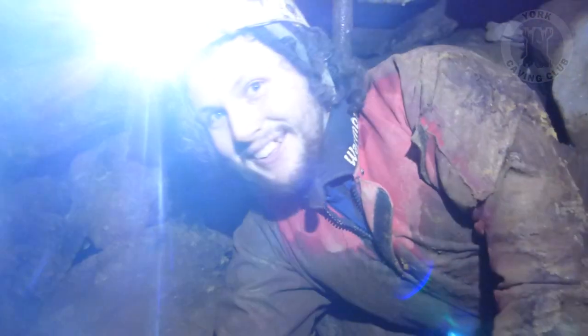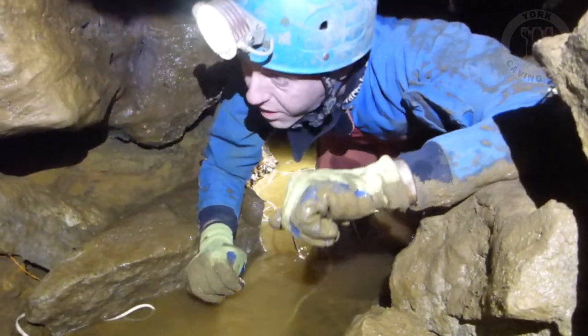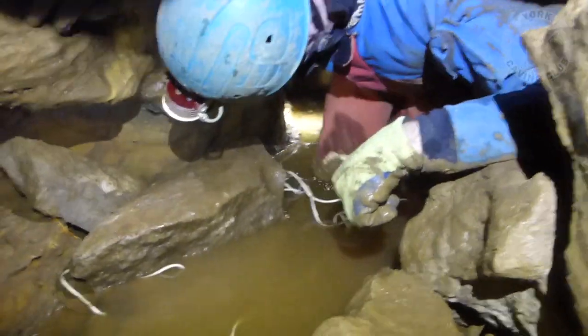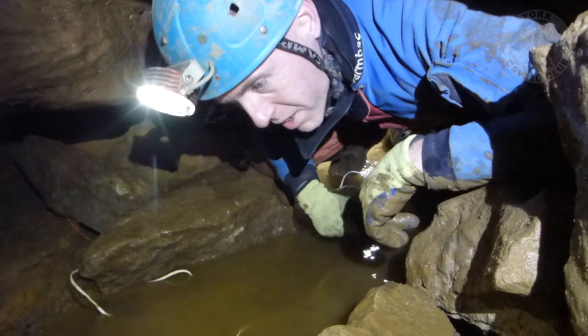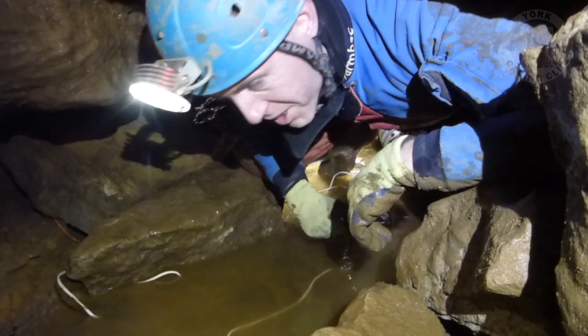Looking good? It's a cave. This has been pretty much flowing every session for the last six, seven, eight weeks, but a lot of water all vanishing off into the limestone. It's all looking pretty good.